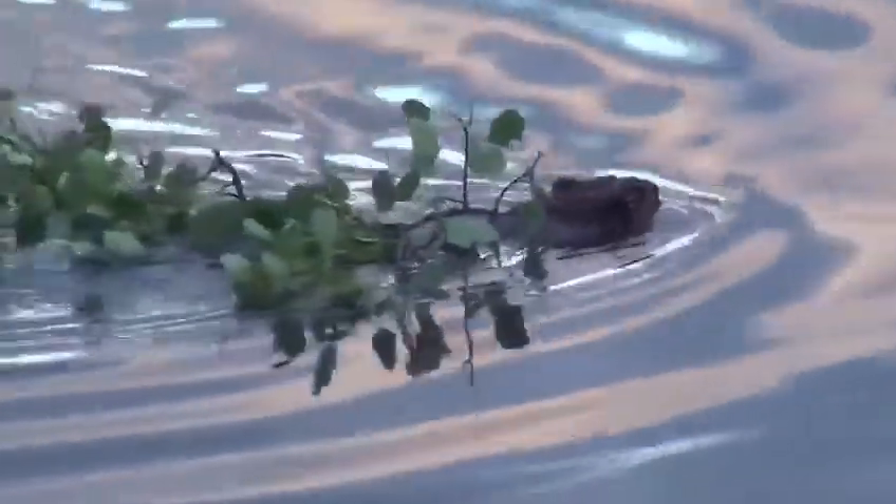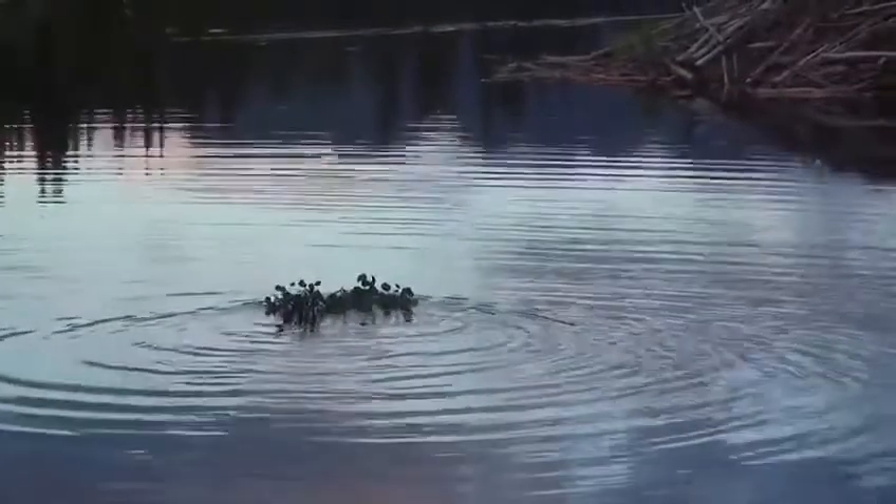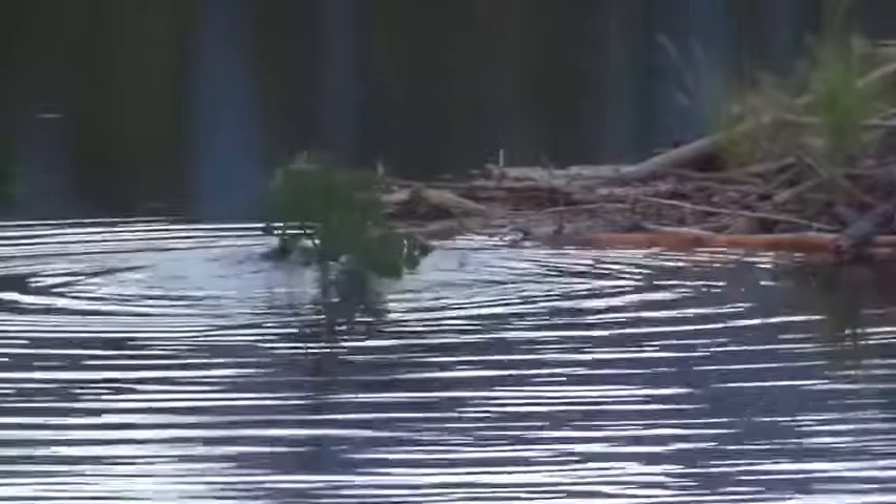Beaver dams can also increase the biodiversity of the ecosystem by creating wetland habitats that benefit many species of fish, reptiles like grass snakes, amphibians, mammals like otters and water voles, birds, insects and plants. The open areas of land that beavers create when they cut down trees also means that a larger variety of plants can grow.